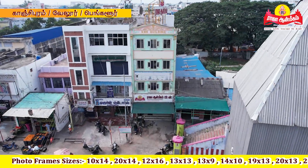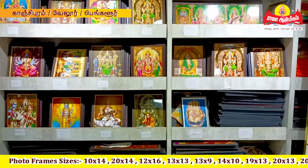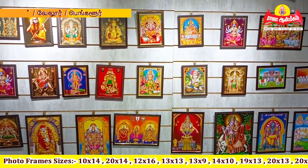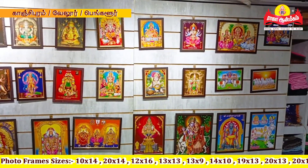Hello everyone, my name is Raja Anmigam. In this video, we will talk about photo frames in the world. Let's go to the video.